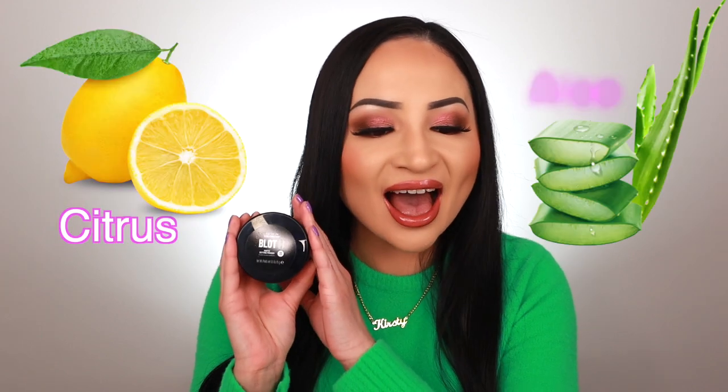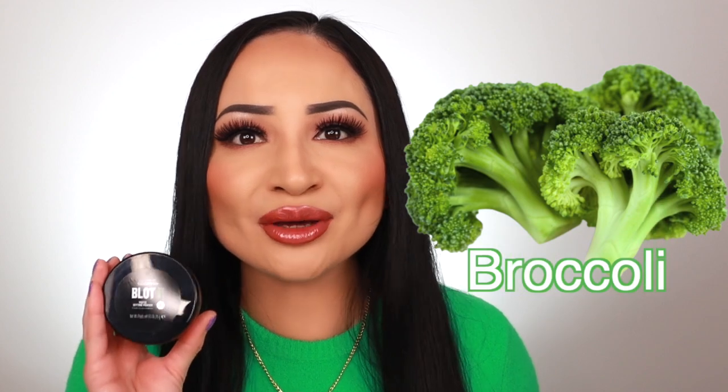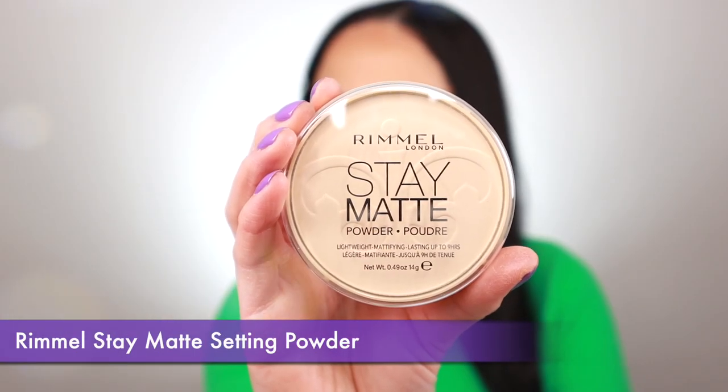The ingredients in this powder include a superfood detox blend of citrus, aloe, and — wait for it — broccoli. Yes, broccoli! I don't think I've ever heard of a setting powder that has broccoli in it, but it's there to help protect your skin from pollutants. Broccoli in a setting powder — there you go.